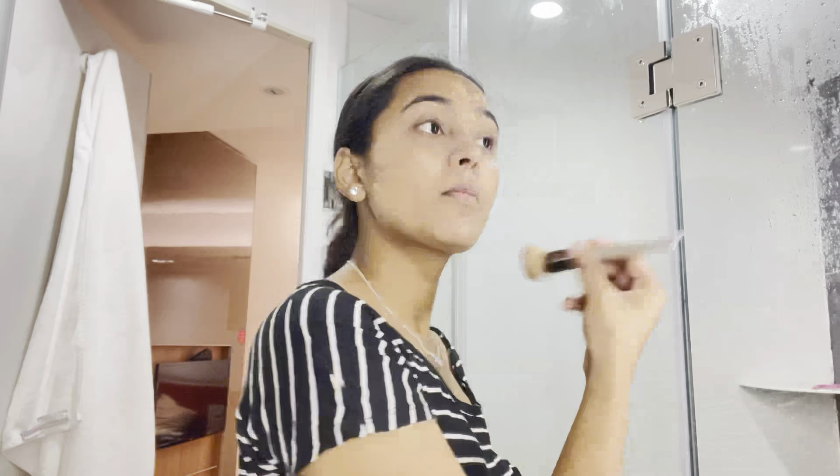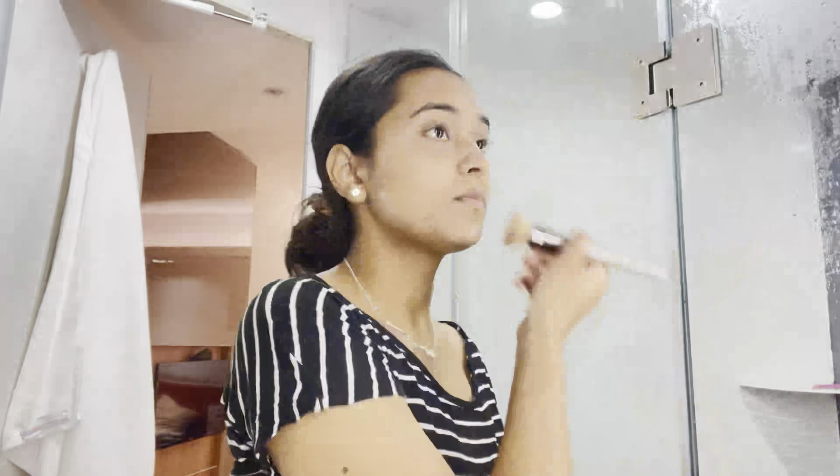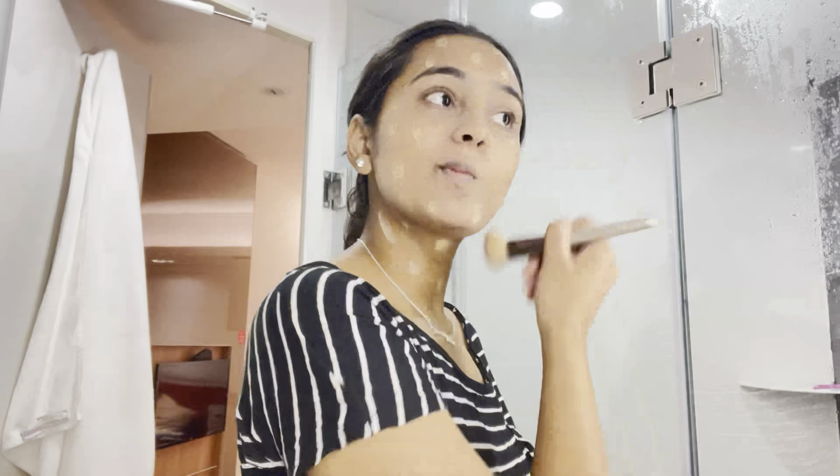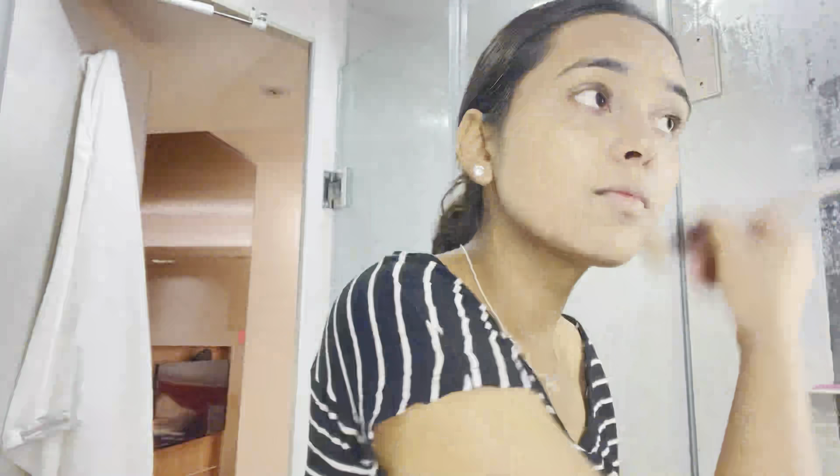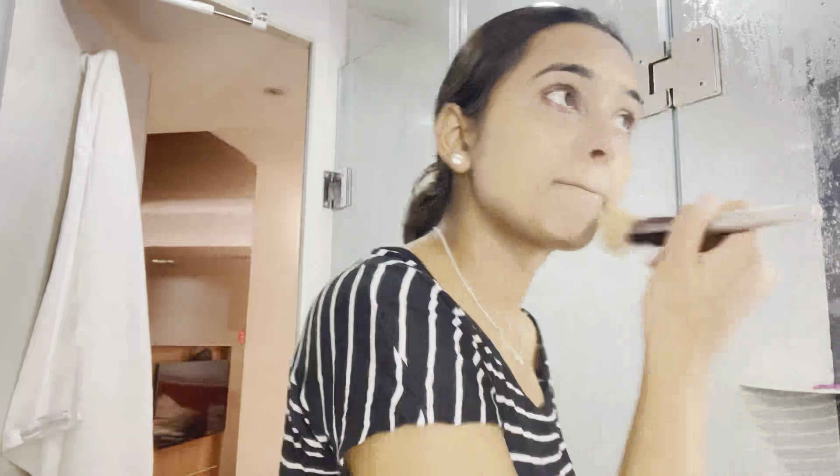Also a quick hack — if you choose a blender to apply your foundation, it works much better. It will absorb the foundation into your skin and it won't go away from the edges.